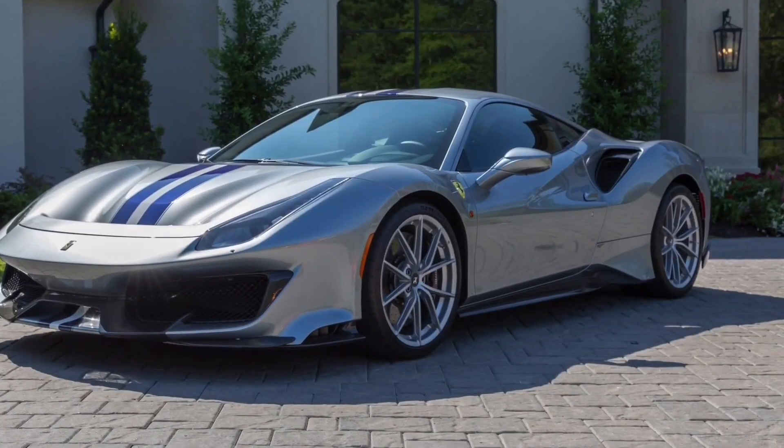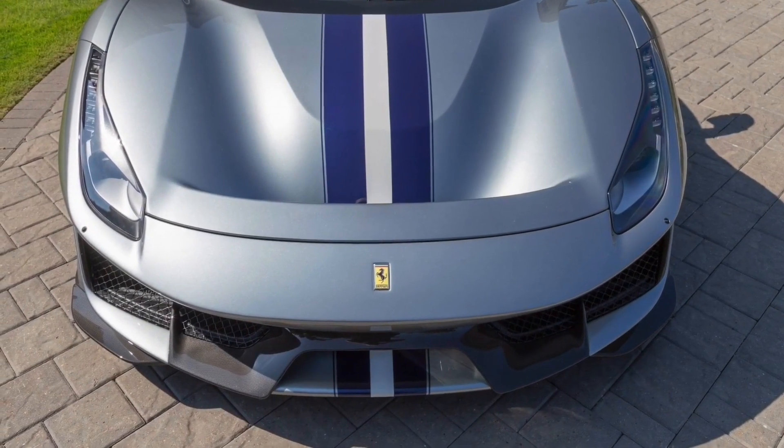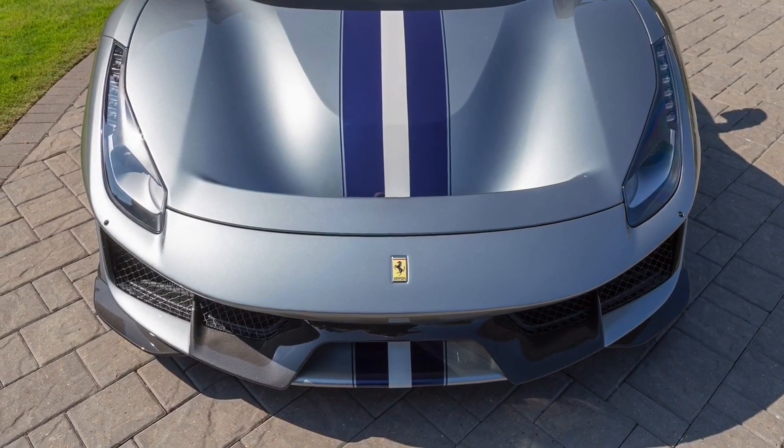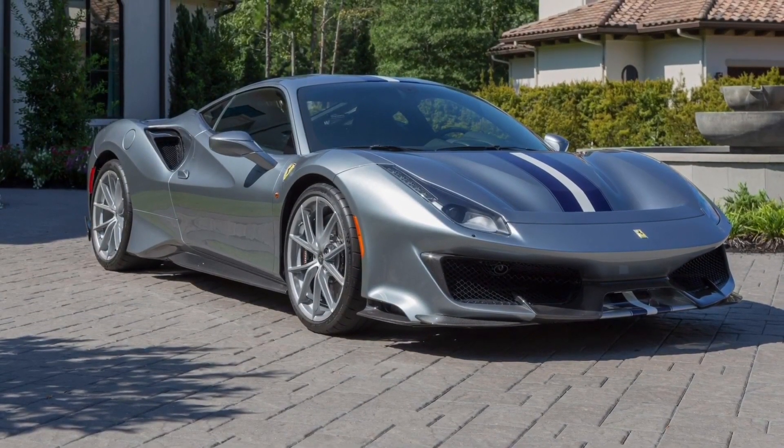Last but not least, the Ferrari 488 Pista I had mentioned bid to $440,000 and did not sell. A little surprised about that. Apparently these are going for north of $500,000, so I think $440,000 probably wasn't the money it was going to bring in. It started at $40,000 and the value of these is increasing if you buy them and just sit on them. We've got a lot of cars to cover today, so let's jump right into it.